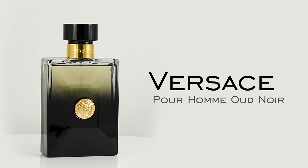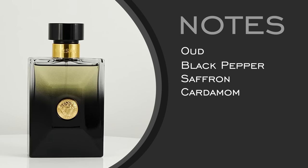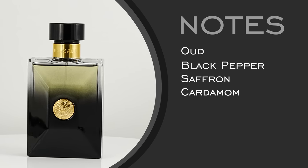Start us off with Versace Pour Homme Oud Noir. So this is a fragrance — we want to go with some niche fragrances but also some designer fragrances, and I think this is probably the most elevated and sophisticated Versace that you can go for. This one has a note of oud, and it's going to be more of a synthetic creation rather than a raw natural materials extraction.